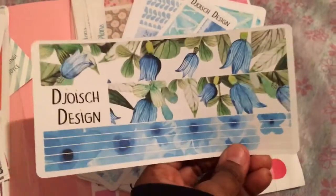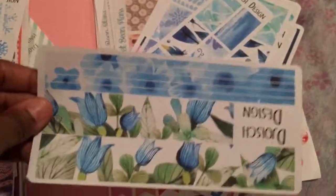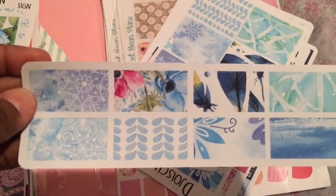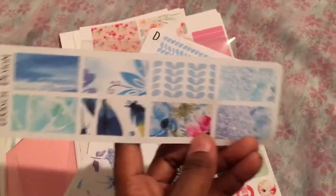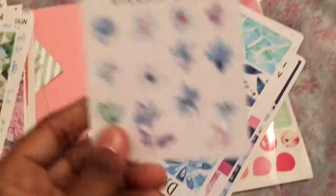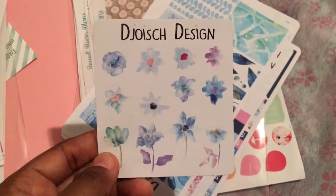Wow — washi tape, blue floral, blue and green florals. Some more washi tape, and it's just gorgeous. Here are some of her actual floral patterns — they look painted.